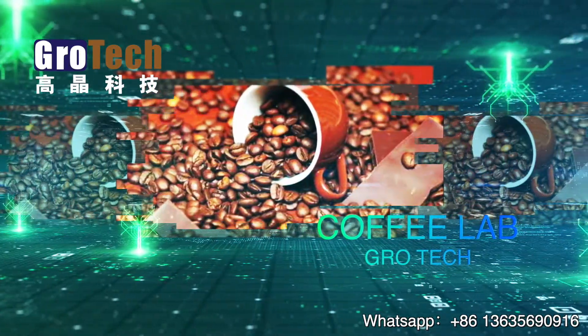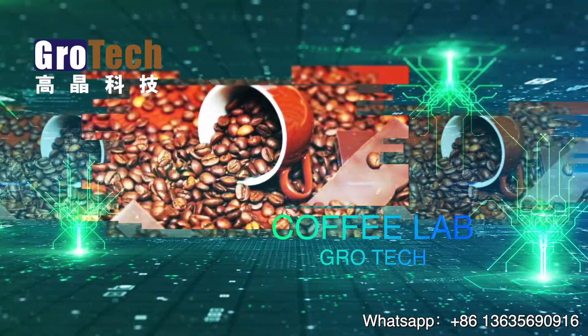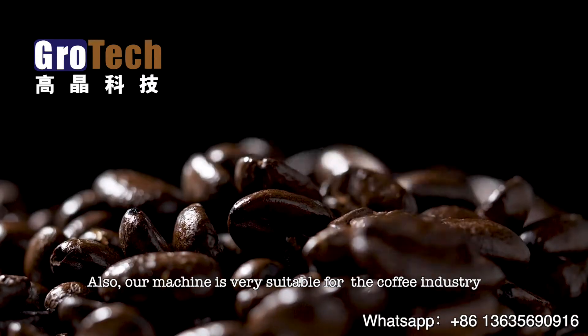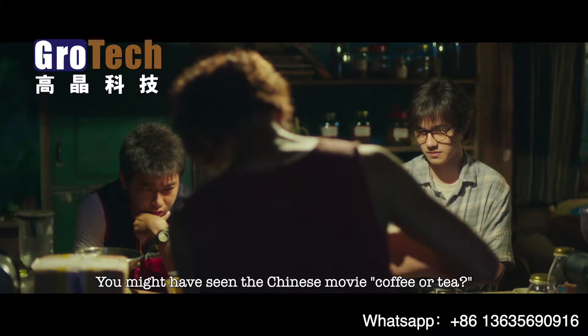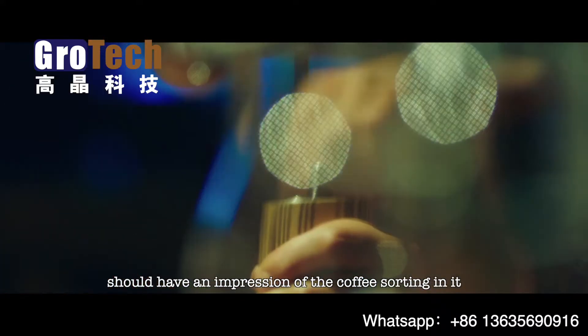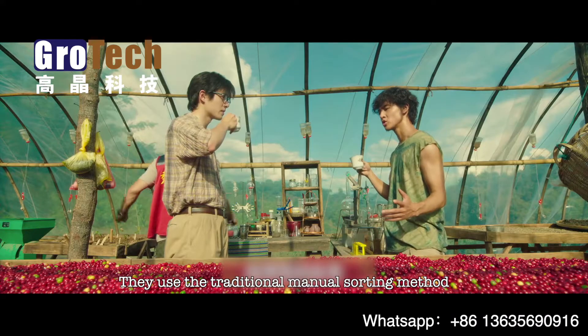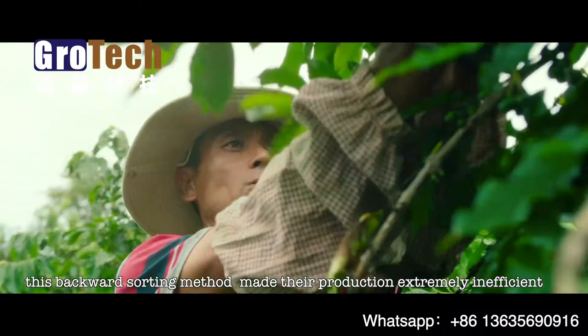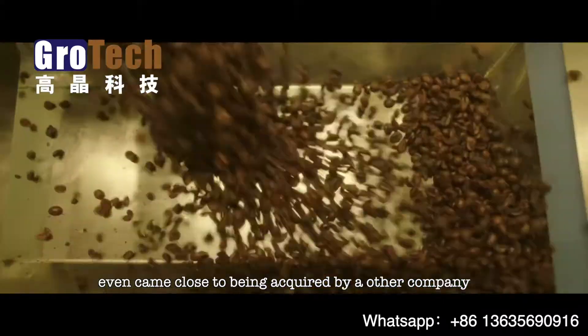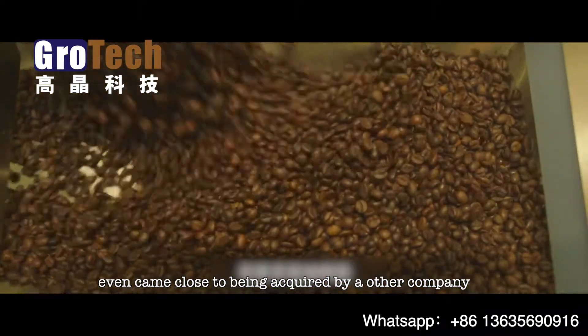Our machine is also very suitable for coffee production sites. You might have seen the Chinese movie 'Coffee or Tea' and have an impression of the coffee sorting unit — they use the traditional manual sorting method. This backward sorting method not only made their production extremely inefficient but even came close to the company being acquired.